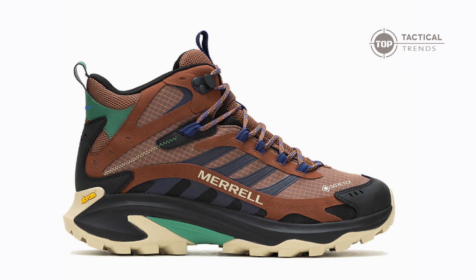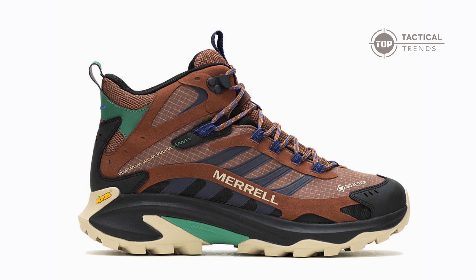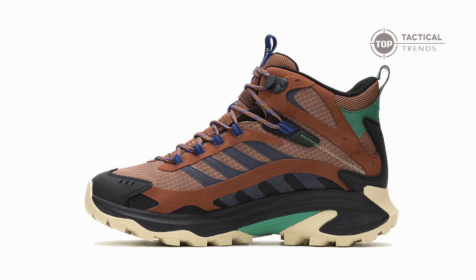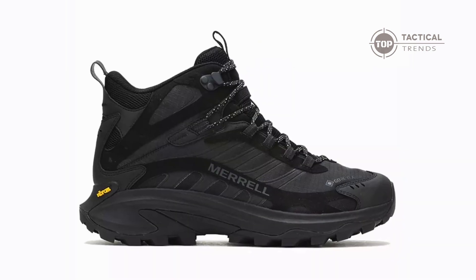Ready to elevate your outdoor experiences with the Merrell Moab Speed II? Share your thoughts in the comments below and tell us how these boots have transformed your hiking adventures.